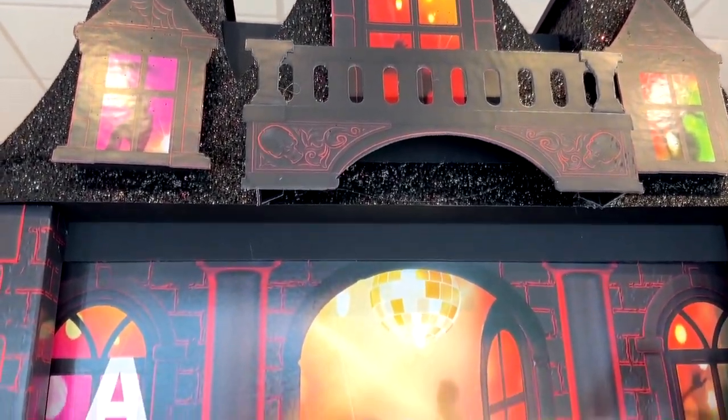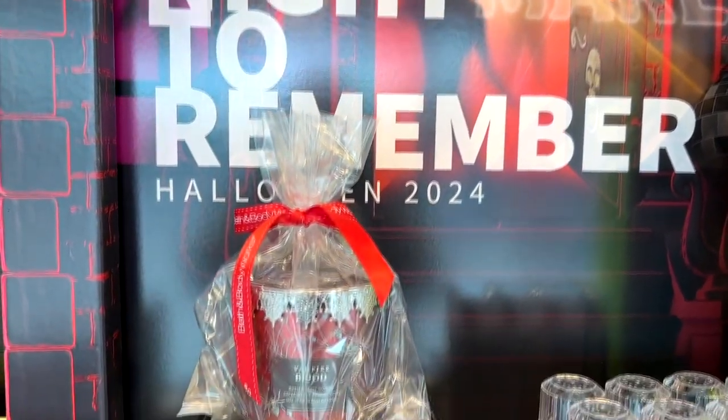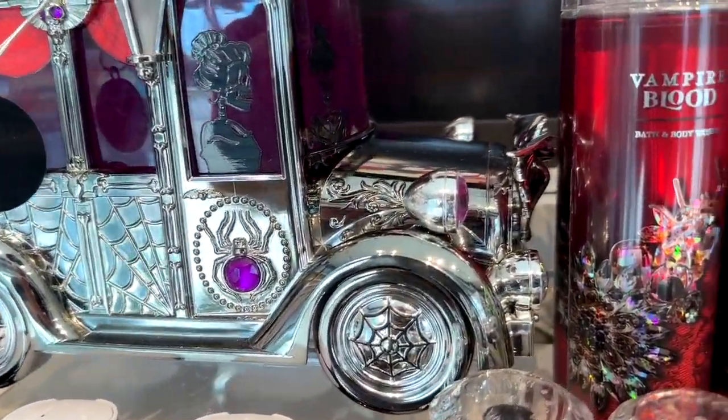Bath & Body Works Halloween collection has arrived for 2024, and it's a nightmare to remember. I was so glad to see this. Look at this little hearse here — such a cool little candle holder. I really like that.